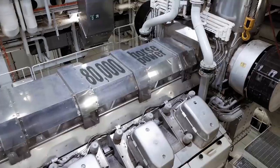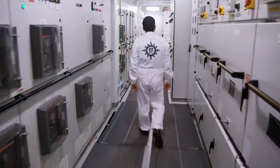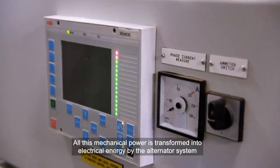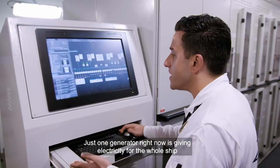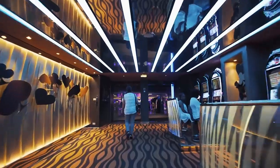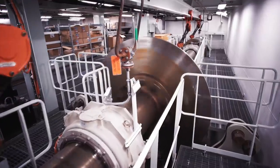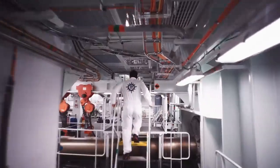Combined, they produce 80,000 horsepower in total. This raw power is then converted to electricity. The engine gives the mechanical power, and all of the mechanical power is transformed into electrical energy by the alternator system. Just one generator right now is giving electricity to the whole ship. The engines can produce enough electricity to power 50,000 homes, and they also drive this ship across the ocean. Two giant propeller shafts run all the way through the engine room to the 26-ton propellers at the back of the ship.